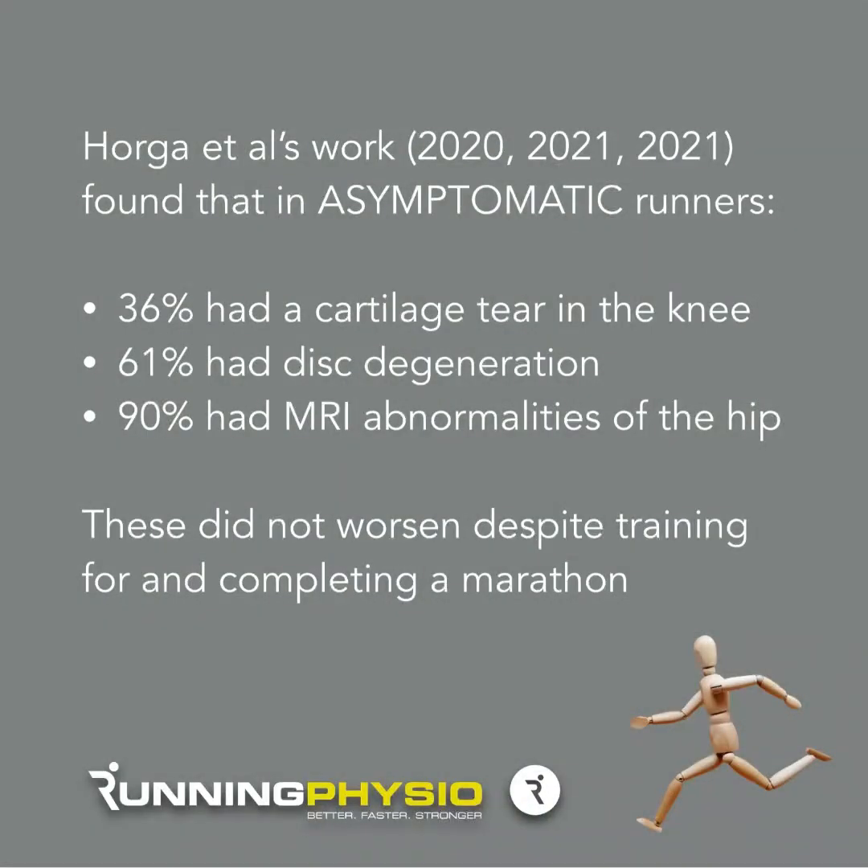Their findings are quite interesting. Across the three different studies they found that in asymptomatic runners, 36% had a cartilage tear in the knee — in that study they actually had a runner with a bucket handle meniscal tear as well, asymptomatically. 61% had disc degeneration in the lumbar spine, typically at the lower levels L4/5 or L5/S1, and 90% had an MRI abnormality in the hip in asymptomatic runners.